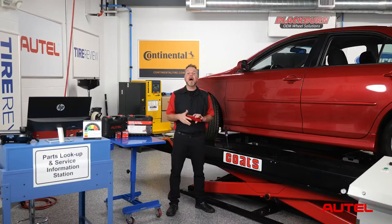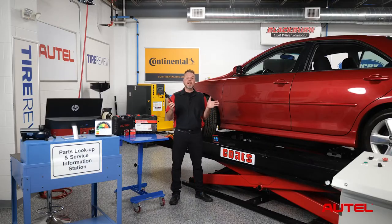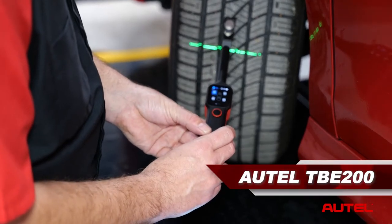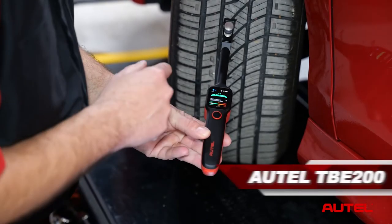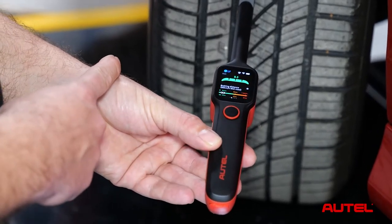Let's take a look at the Tire Brake Examiner 200, or TBE200, used with the ITS-600 software. Finally, a modern approach to tire service and customer service recommendation. The Autel TBE200 is a laser-enabled tire tread depth measurement tool that provides users with quick and accurate wear analysis.